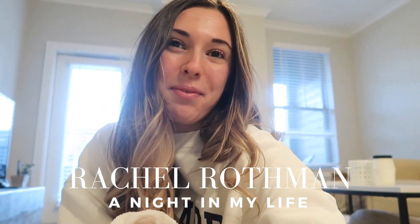Hi guys, my name is Rachel and welcome back to my channel. Tonight I honestly wasn't really planning on picking up the camera, but I thought I would do a little healthy night-in vlog and kind of show my night routine, cooking dinner. Dalton and I want to do a little wine night.